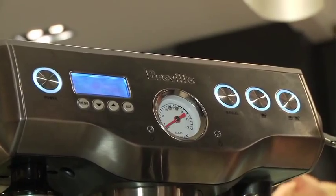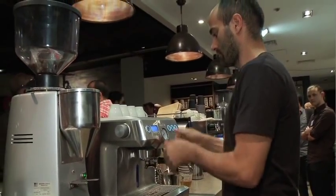We decided three and a half years ago that we wanted to produce an espresso machine that could produce a coffee like the guys can do here with this equipment.